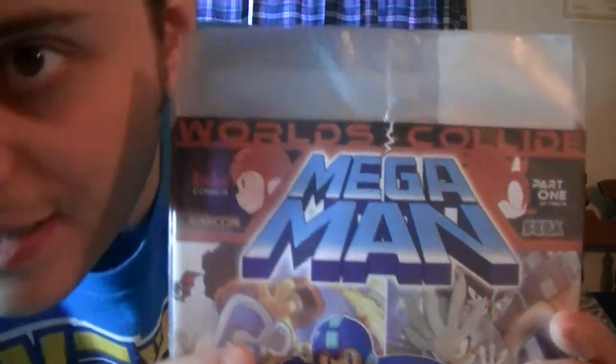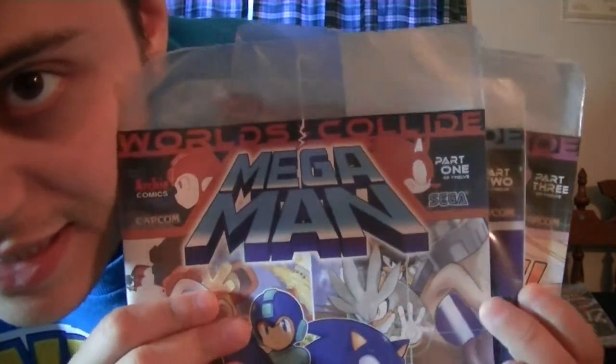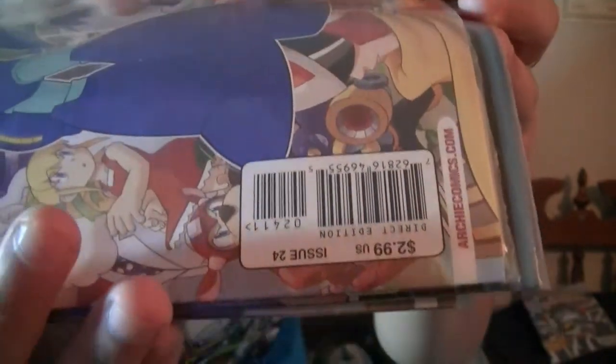Now why am I looking at the covers? If you look at the front cover, you'll notice that it tells you what part it is in the series, but it doesn't actually tell you what issue of the Mega Man comic you're reading. For that, you've got to go all the way down to where the barcode is to see the issue number. I can only guess that was part of making this feel like its own thing — this isn't Mega Man Issue 24, this is Part 1 of the Worlds Collide special taking place in a Mega Man comic. Anyway, that's how I've chosen to interpret it.